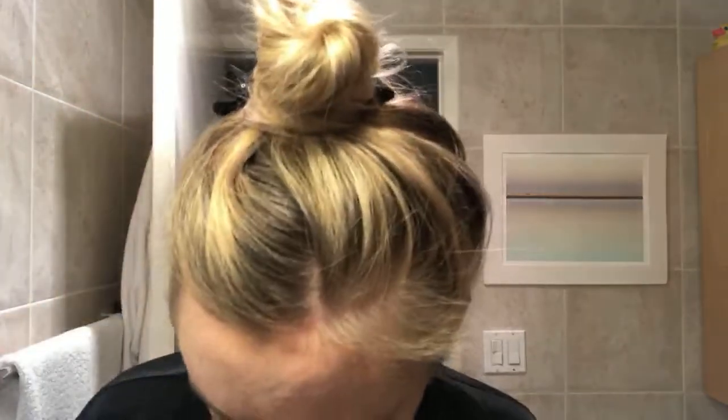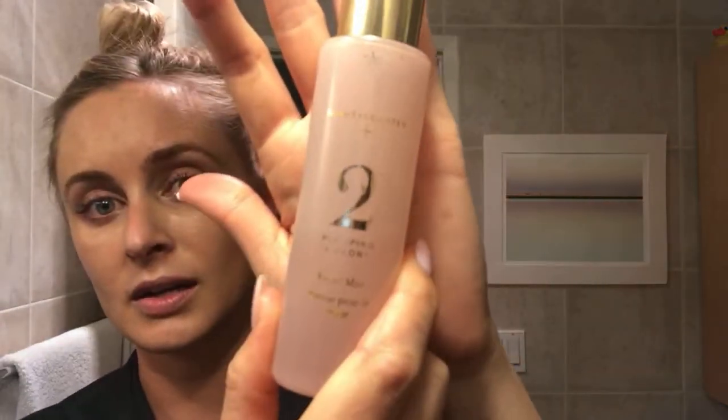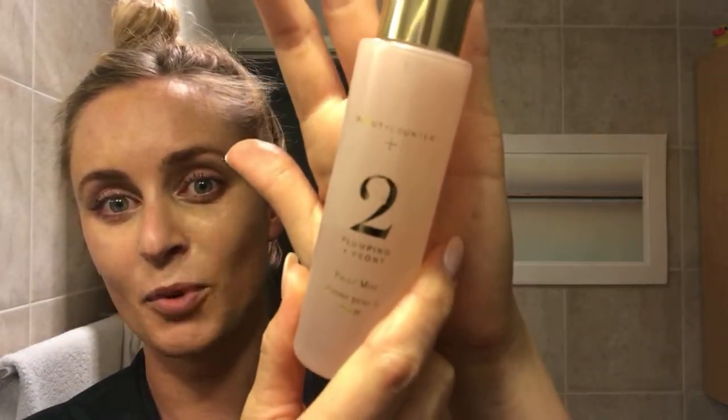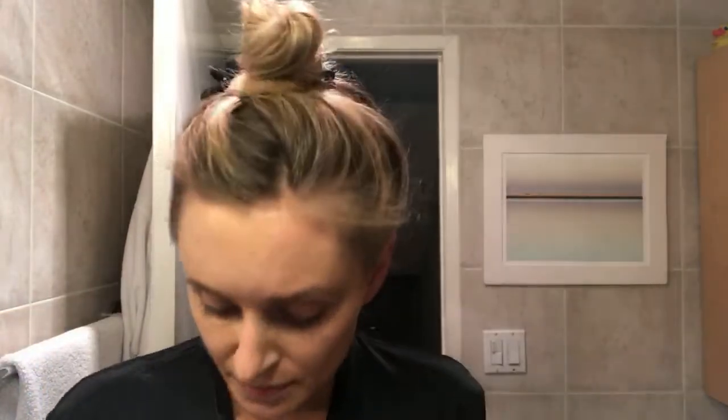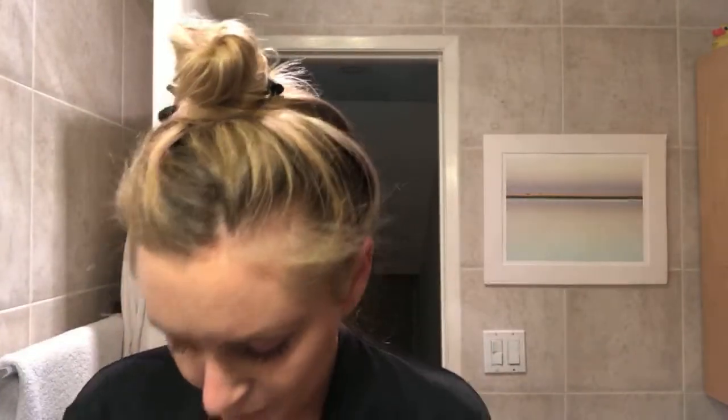The next step that I always do is a setting mist — this is the Beautycounter plumping mist. If you've seen my YouTube channel before, you know I love this product, also by Beautycounter. This is how I set my makeup; I do it throughout my makeup routine. Instead of a translucent powder — because I have such dry skin and because of this texture — I go with a mist to set it. You can't see the cracks in my face. I do that multiple times.